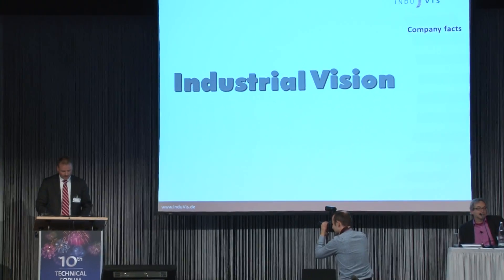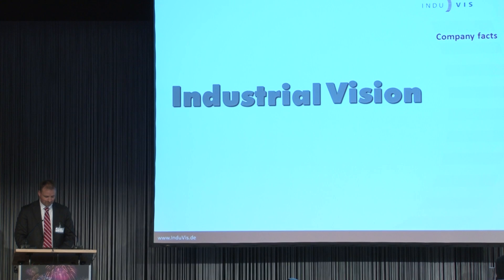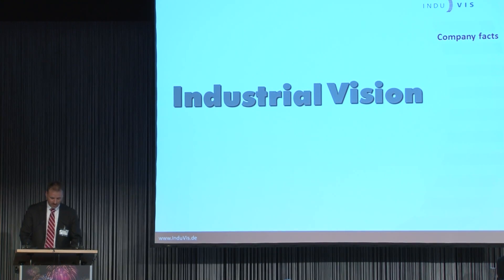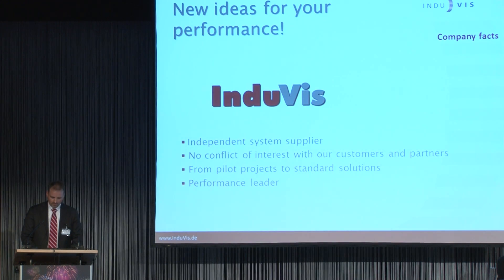Thank you for the introduction. Ladies and gentlemen, in my presentation today I would like to speak about industrial vision. But Dieter and Thomas gave me only 12 minutes, so I concentrated my speech only on the coin and bank market, cutting off part of the industrial vision. Company in Lutz was founded in January 2013 by Mr. Jörg Müller and myself. Later, Michael Kölmann and Jonas Oerswald joined the team.